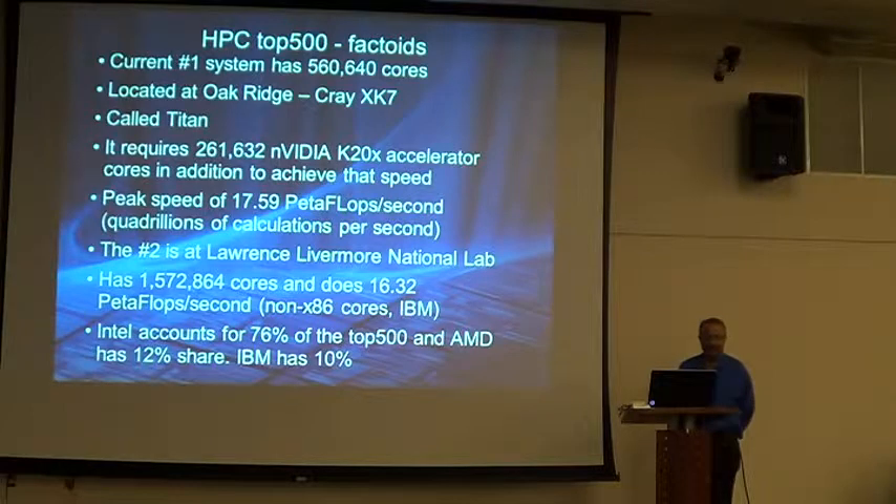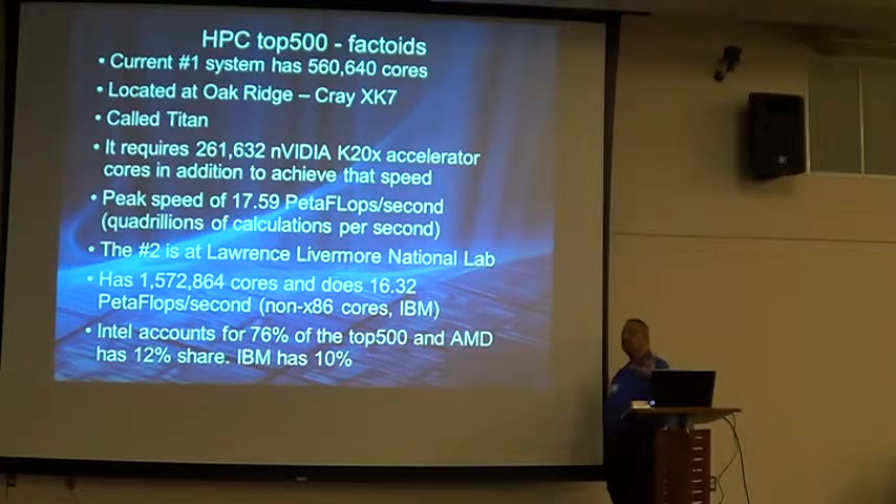Because of that it can reach 17.59 teraflops, or 17.59 quadrillion calculations per second. So how much is that thing worth — the whole machine? So this thing you have in your hand — is this just a video card? Well, not quite. It is a video card but it's got a lot of extras in it.